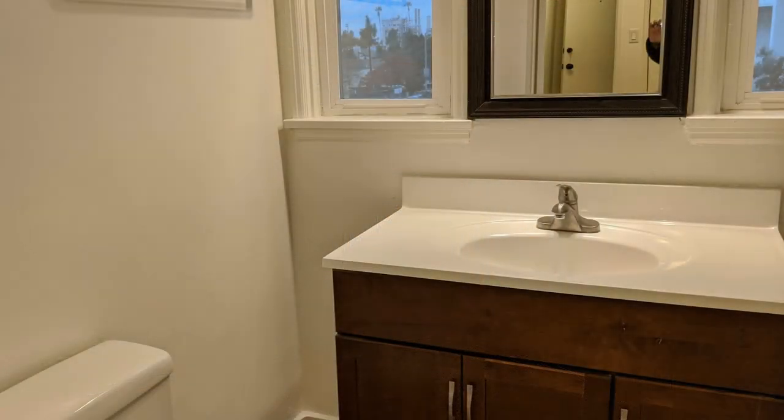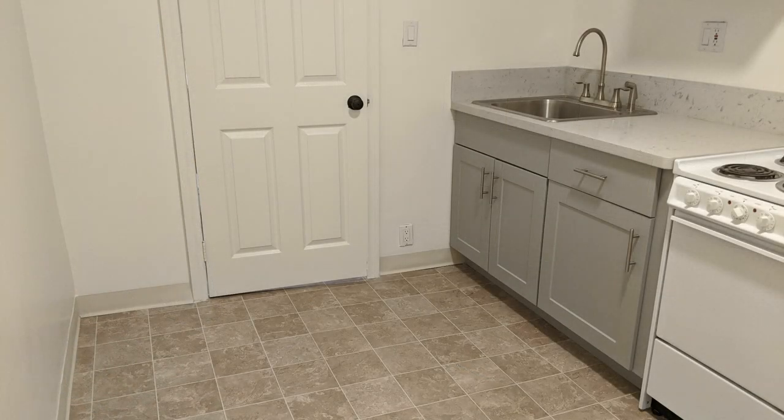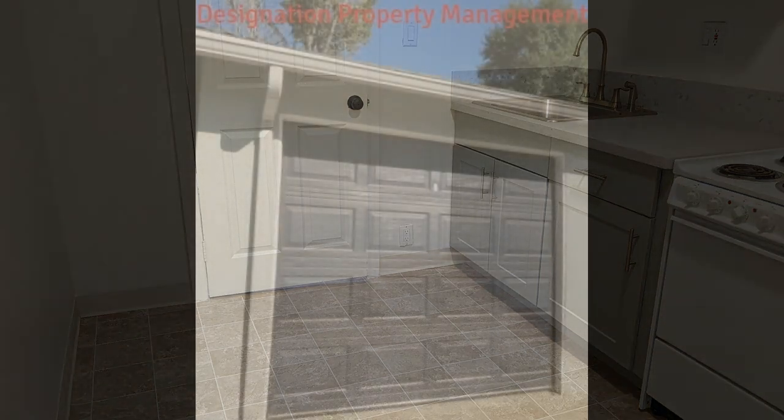Other features include a cute vanity in the bathroom and a shared backyard. Living here allows easy access to Art Center, Caltech, shops, and restaurants on South Lake. This is truly a must-see.